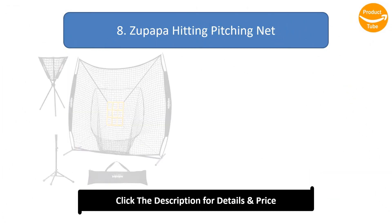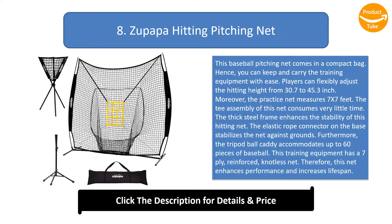Number 8: Zupapa Hitting Pitching Net. This baseball pitching net comes in a compact bag, so you can keep and carry the training equipment with ease. Players can flexibly adjust the hitting height from 30.7 to 45.3 inches. The practice net measures 7 by 7 feet, and the T assembly of this net consumes very little time.